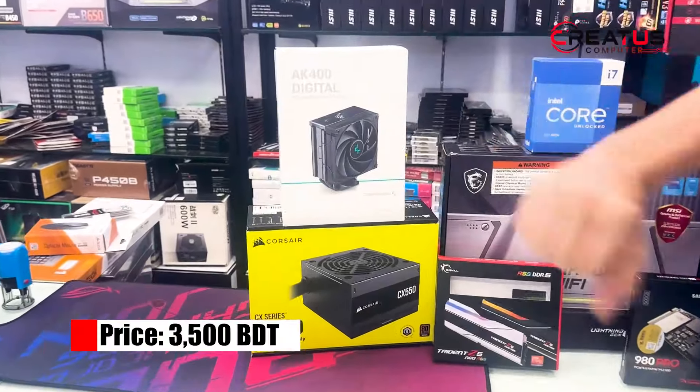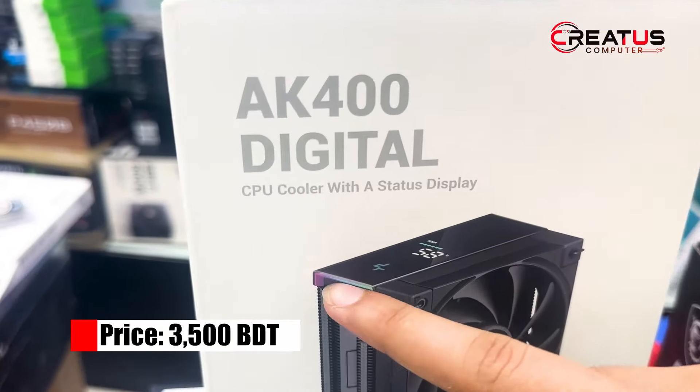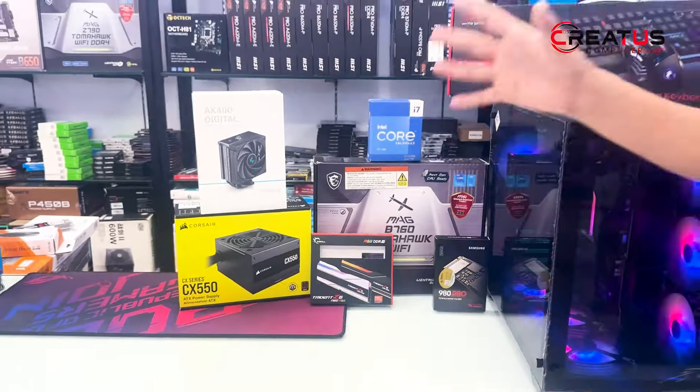This is the AK-400 Digital cooler. It has a display, an RGB strip, and a 120mm fan. It has a full black theme, so it has a nice black aesthetic.